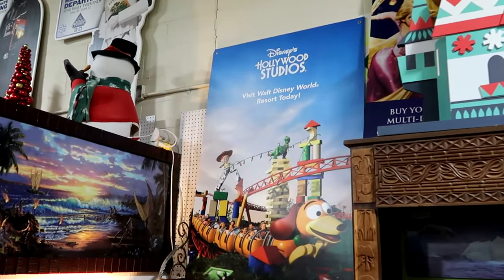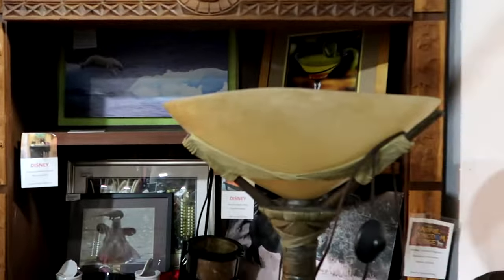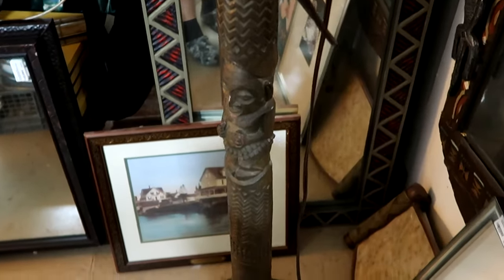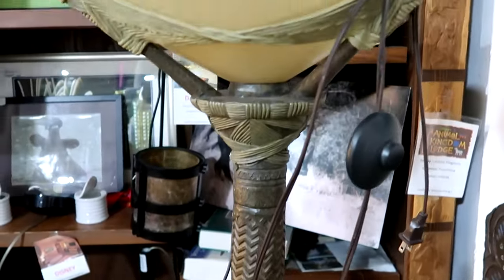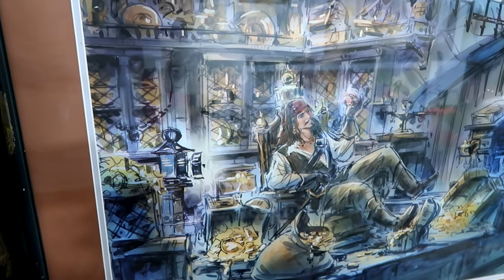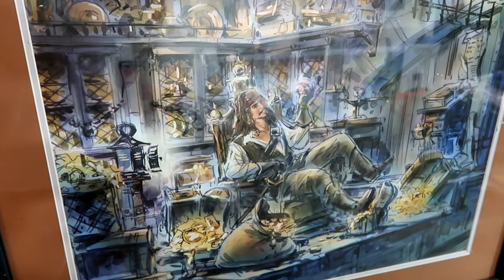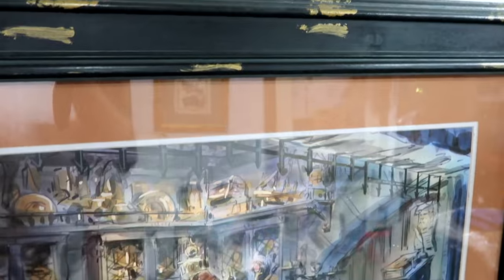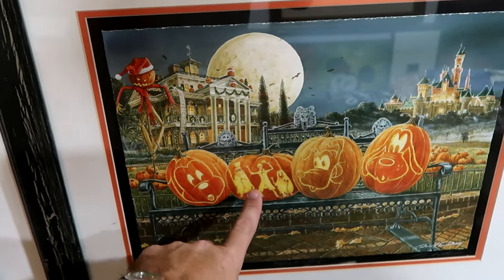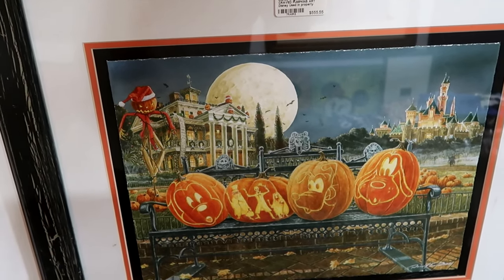They have some signage right there from Disney's Hollywood Studios — it says visit Walt Disney World Resorts today with Slinky Dog Dash. And then over here is from Disney's Polynesian Village Resort as well — these were actually used in the room, with tiki gods carved at the bottom, very heavy, and they come with a little pedal you step on to turn the light on and off. In this section they have a Disney original Pirates of the Caribbean artwork for $270 with that classic scene at the end of the ride with Captain Jack Sparrow sitting in the chair filled with all the pirate treasure, all framed and matted. Right next door they have some Mickey pumpkins carved out with Mickey, the hitchhiking ghost, Pluto, and Goofy — $555 for the carved pumpkins. This says used on Disney property.